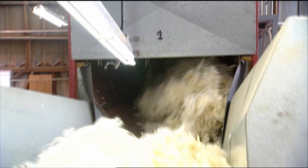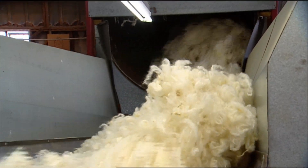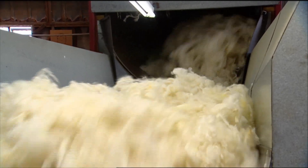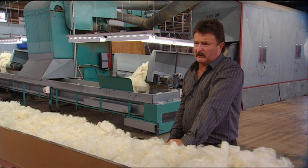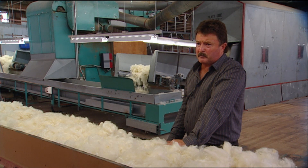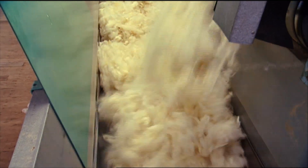The wool has now been dried, and we leave approximately 14-15% regain in it. Wool will actually absorb moisture in, so we have to leave some in. And this is an inspection point here, so that we bring both scours together so we can inspect the wool before it's pressed. As you'll see going up that conveyor, the wool is actually going to the final stage, which is pressing.